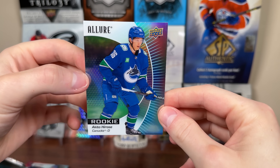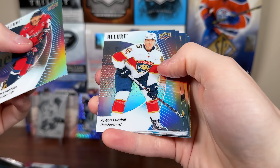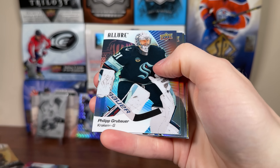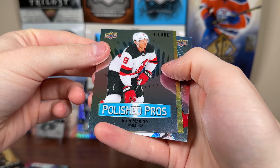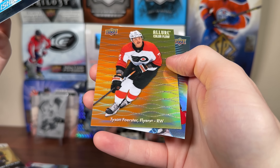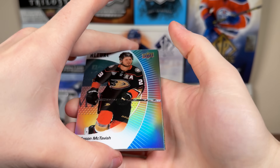This guy might be the Emil Poirier of 23-24s. Let's continue on. There's Ovi, Anton Lundell, Tristan Jarry, Phillip Grubauer, Brandon Saad — black rainbow. Then we got a Polished Pros, John Marino — now on the Utah hockey team. Then we got a Color Flow of Tyson Foerster, orange/yellow. And a Vincent Iorio rookie.